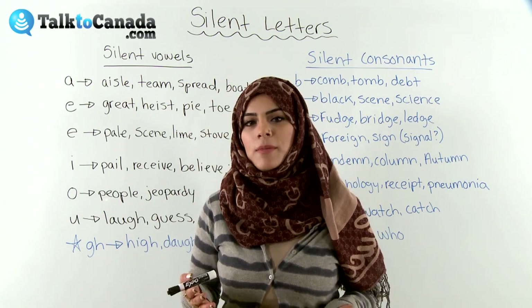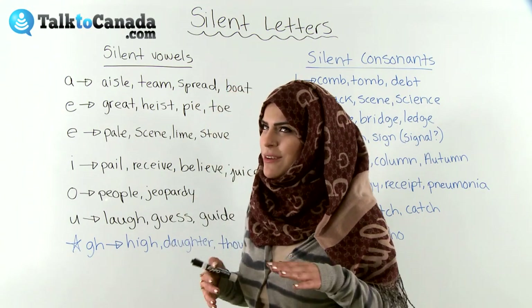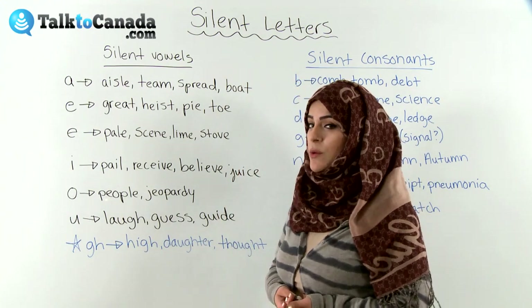So we'll start with some silent vowels. We'll start with A — you know what the vowels are, right? A, E, I, O, U. You already knew that. So we'll start with the silent vowels.